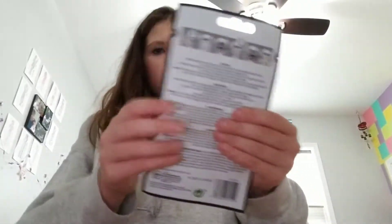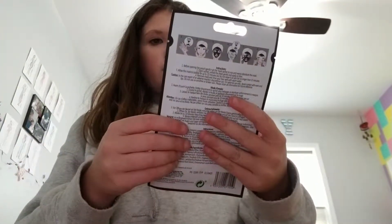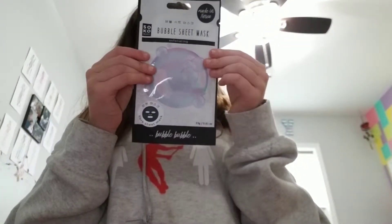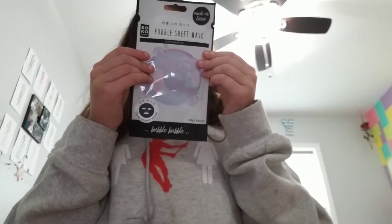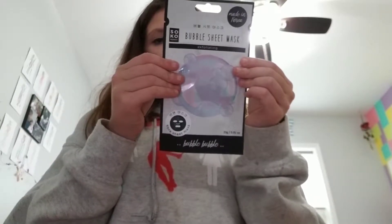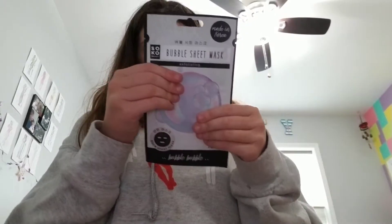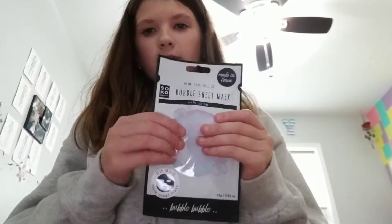Then the third non-makeup thing and the last one I got — I was so excited for this. I got the bubble sheet mask. It was made in Korea, and it's a bubble bubble mask. You wash your hands, wash your face, put it on — oh, it bubbles! And then you peel it off and rub it in. I didn't know it was like this one; I thought it was a sheet mask, but it's the one that bubbles, and it was like literally $2.99.